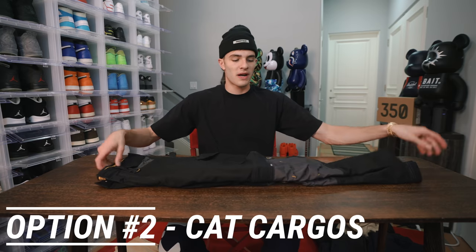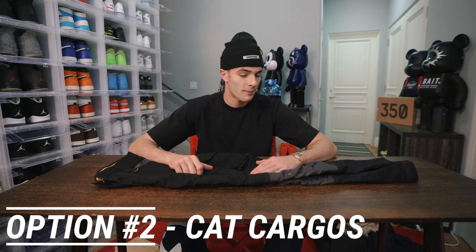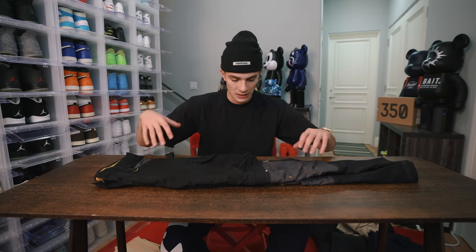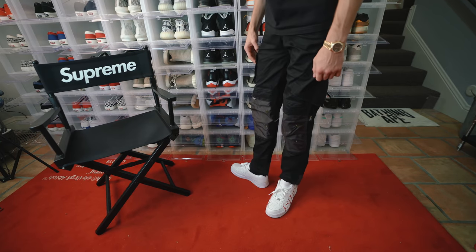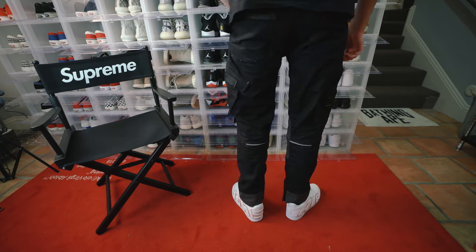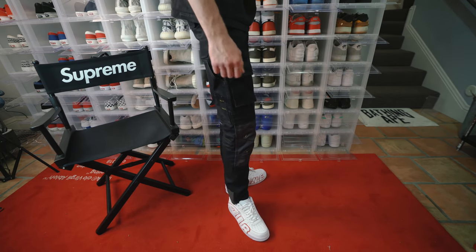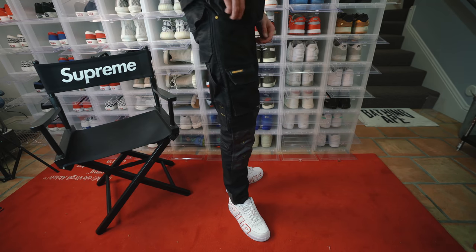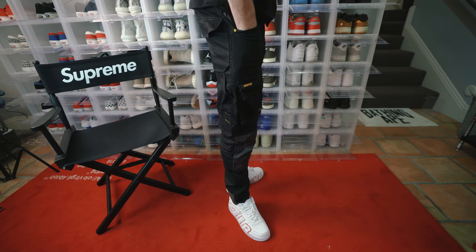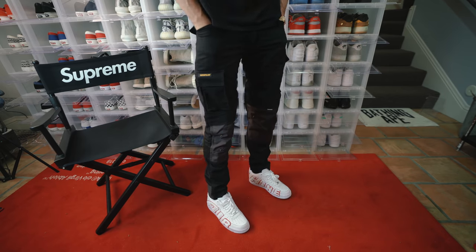The next option is a really dope setup from a brand called Caterpillar — the construction brand. This is where I've gone for a lot of my cargo pants recently. This is the first pair I ever got from there. When you order these, the sizing doesn't really matter because they're all way too big. You're going to have to go to your nearest alteration place and pay them like $20 to $30, maybe more depending on where you live — but they're going to have to literally cut off so much of the pants. These came huge, but when you see them on me in this video, they look really, really dope.